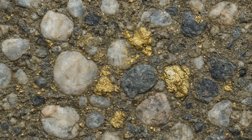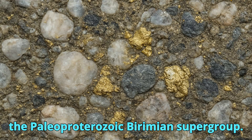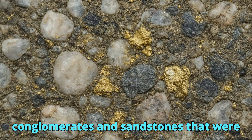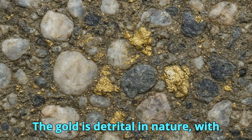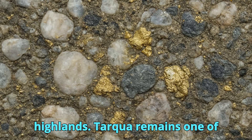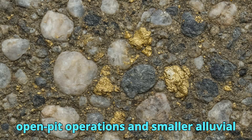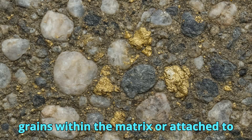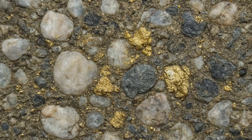The Tarquayan gold-bearing conglomerates of Ghana are part of the Paleoproterozoic Birimian Supergroup. These deposits consist of quartz pebble conglomerates and sandstones laid down in fluvial and shallow marine settings about 2.1 billion years ago. The gold is detrital in nature, with particles derived from weathered auriferous quartz veins in nearby highlands. Tarquayan remains one of Africa's most important gold mining districts, hosting both large-scale open-pit operations and smaller alluvial mining activities. The gold is generally free-milling and occurs as fine grains within the matrix or attached to quartz pebbles, making it easier to extract.